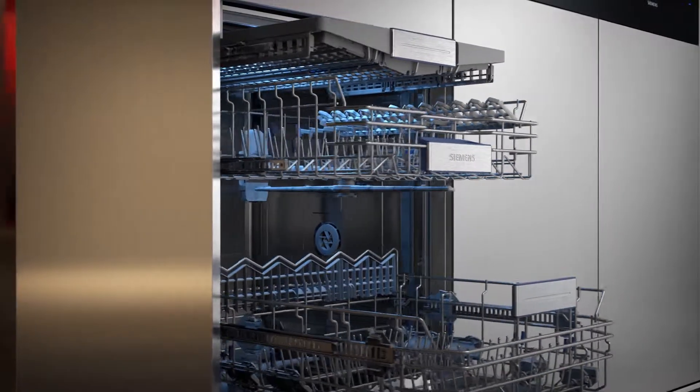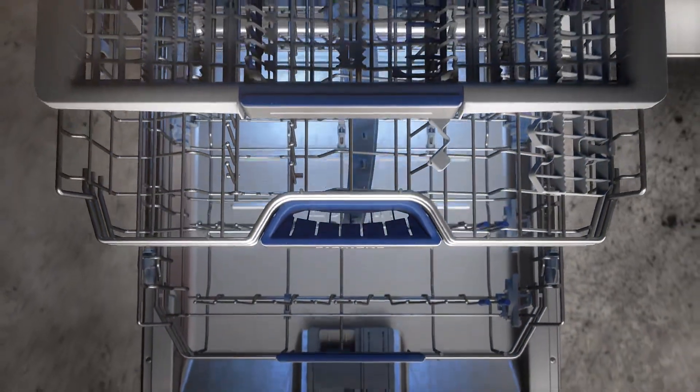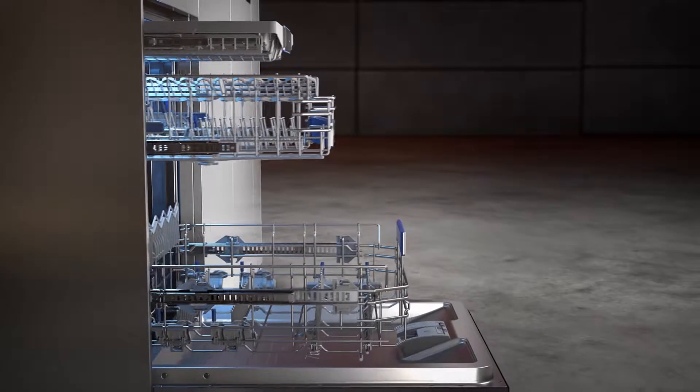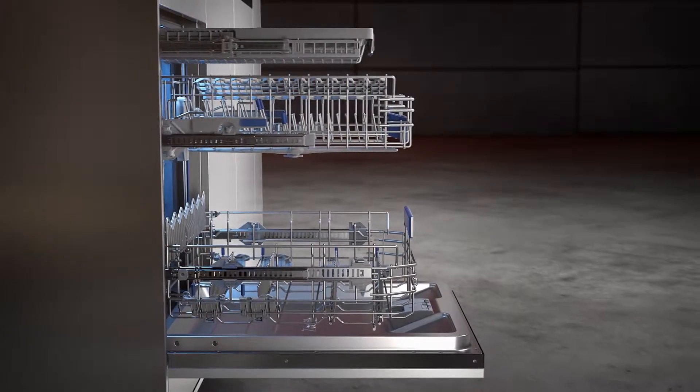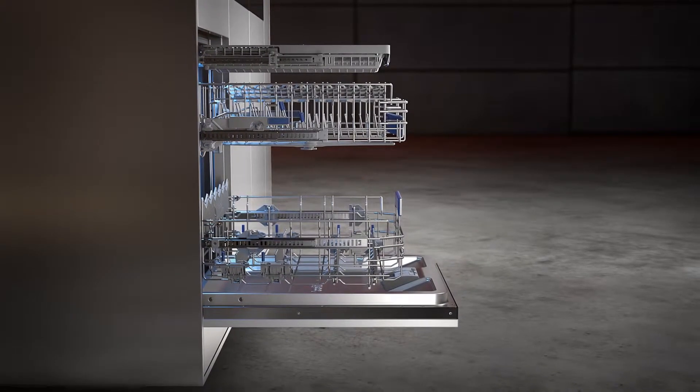The EasyGlide rails make loading and unloading of the baskets significantly easier, as they move smoothly and quickly on the telescopic rails and can be handled with almost no effort. Additionally, the baskets can be completely drawn out, which enables an incomparably easy access to the dishes.